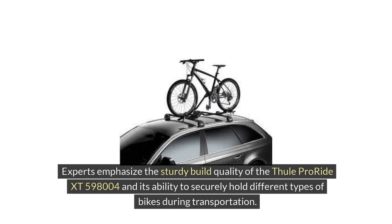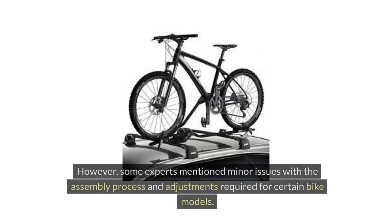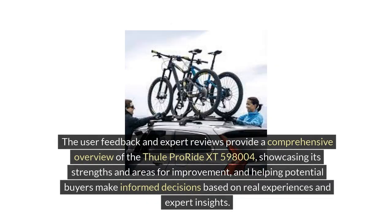Expert reviews from reputable sources in the biking and outdoor community resonate with the positive aspects highlighted by users. Experts emphasize the sturdy build quality of the Thule ProRide XT598004 and its ability to securely hold different types of bikes during transportation. The sleek design and aerodynamic features were also well received. However, some experts mentioned minor issues with the assembly process and adjustments required for certain bike models. Overall, the expert consensus aligns with the positive user feedback, making this bike carrier a reliable choice for outdoor adventures.